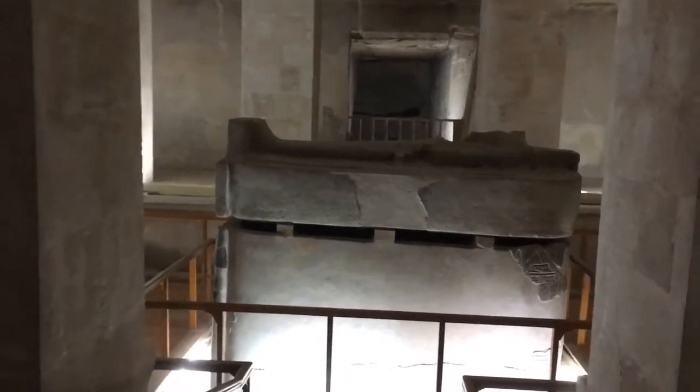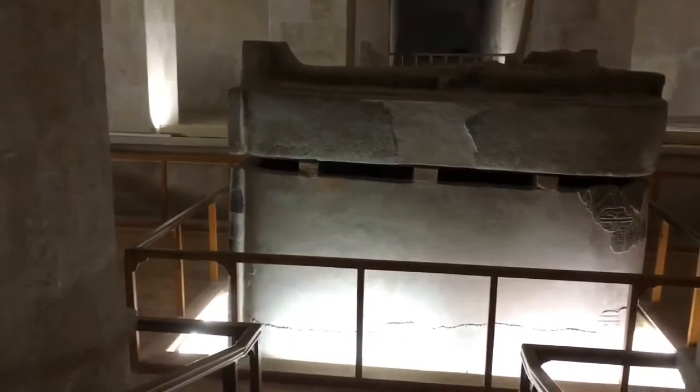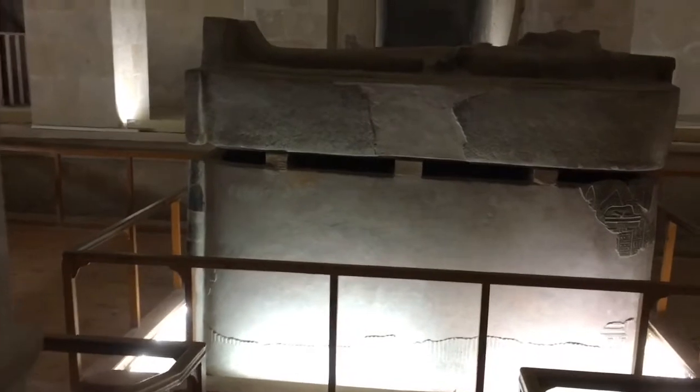Coming up to this sarcophagus now. It's a large one — King Sednacht, he died in 1186 BC.